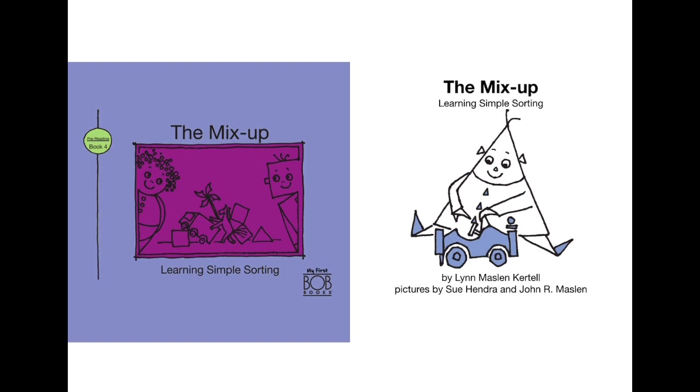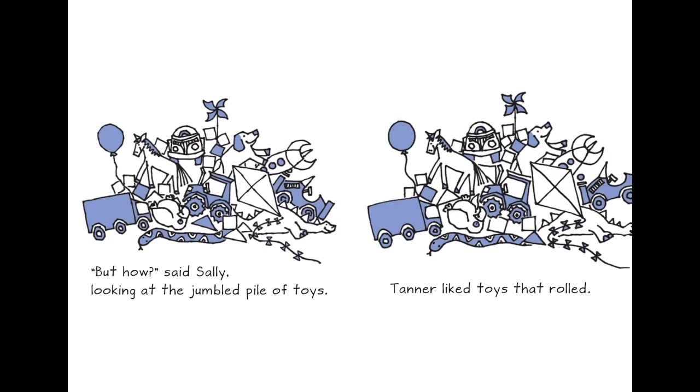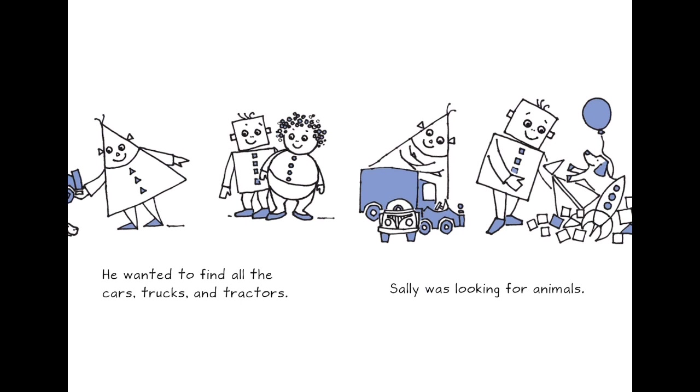Now this book is about 'The Mix-Up: Learning Simple Sorting,' by Lynn Maslin Cottle. Shally, Seth, and Tanner wanted to build a toy village — but how? said Shally, looking at the jumble pile of toys. Tanner liked toys that rolled — there are so many shapes in the toys. He wanted to find all the cars, trucks, and tractors, which are square or rectangle shape.